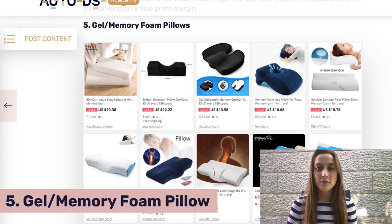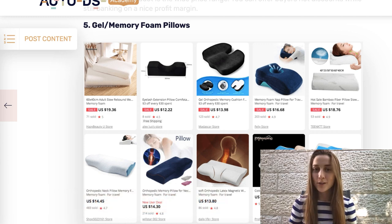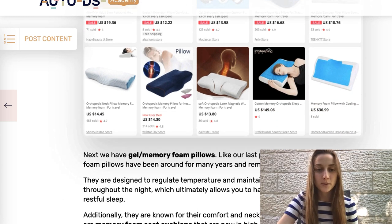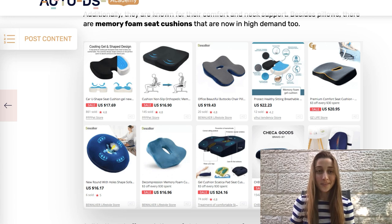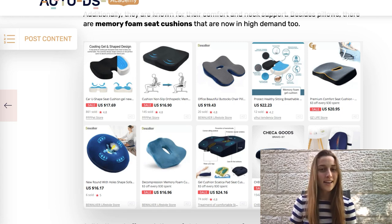Our fifth product of the day is gel memory foam pillows. This has been a product that's been booming on the market and it's also an evergreen product, so you could keep it in your stores even after Black Friday. Gel memory foam pillows are meant to shape the neck and be more comfortable for people to sleep on. In addition, you've also got memory foam seat cushions — with more people working at home and a lot of gamers, people are sitting down a lot, and this makes sitting more comfortable. So as well as the pillow, I recommend listing the seat cushion.